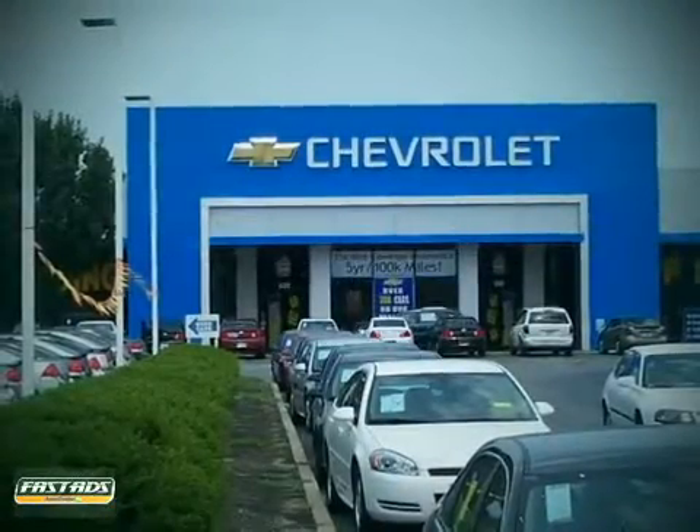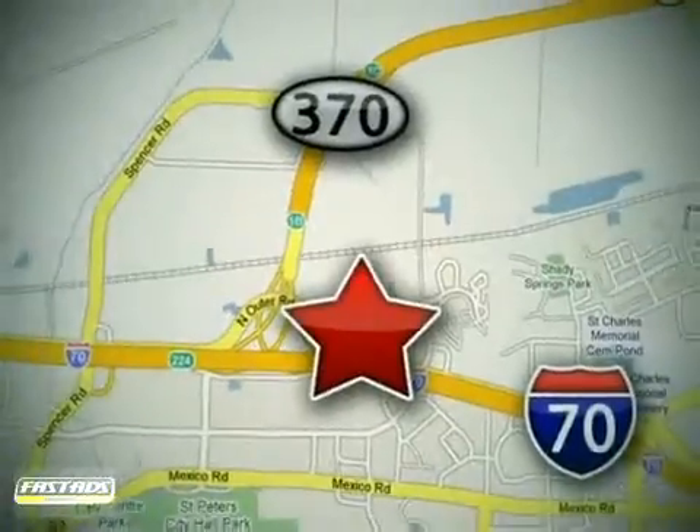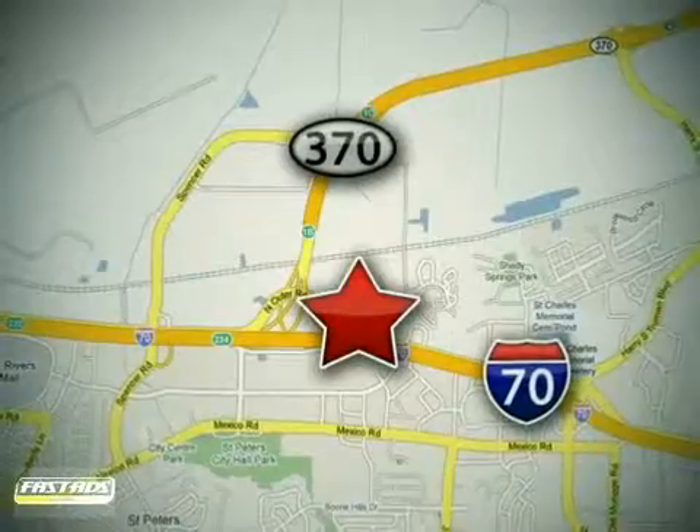When you buy a vehicle at LuFu Chevrolet Mitsubishi Subaru, you get complete peace of mind. Conveniently located at 5120 North Service Road, just east of the Mid-Rivers Mall, off Highway 70 in St. Peter's, Missouri.